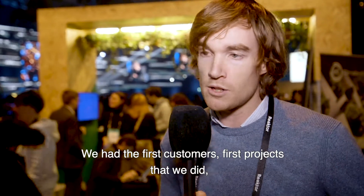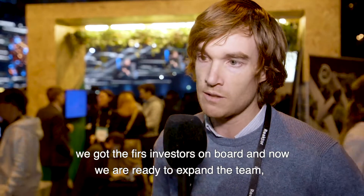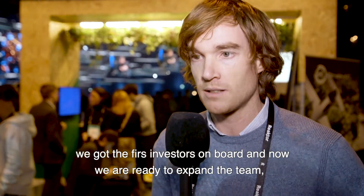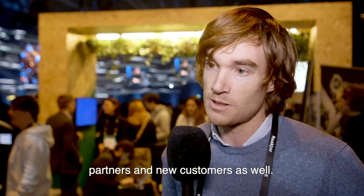We had the first customers, first projects that we did, we got the first investors on board, and now we're ready to expand the team. That's why I'm here at Slush — to meet more potential investors, partners, and new customers as well.